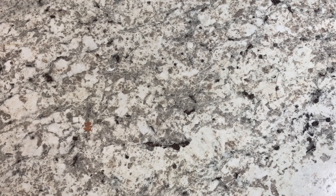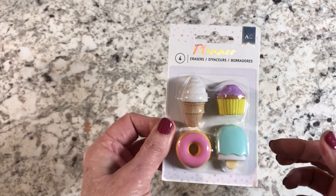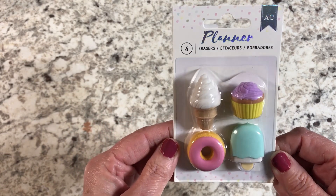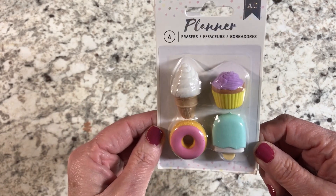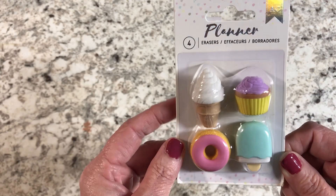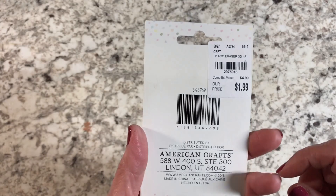The first thing I found — I just found some random things at Tuesday Morning, but that's the fun of it. First up, these are actually erasers. I thought they were really cute — little popsicles, ice cream, donuts, and cupcakes. They were a dollar ninety-nine.